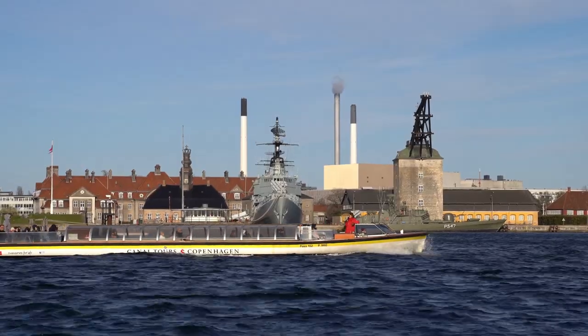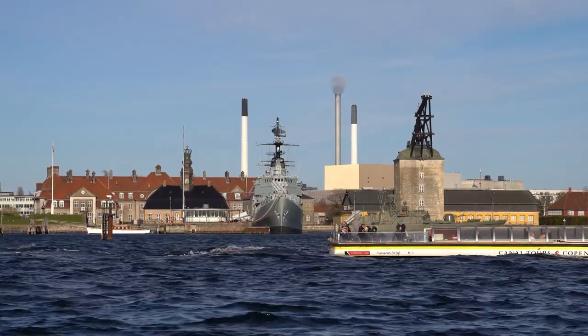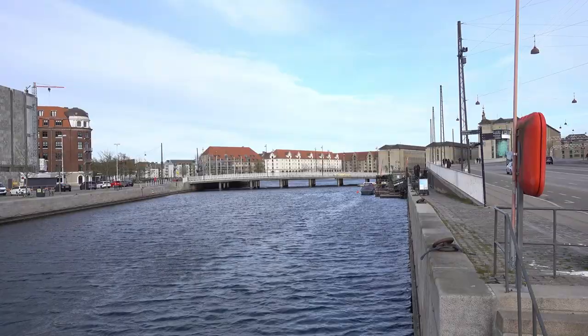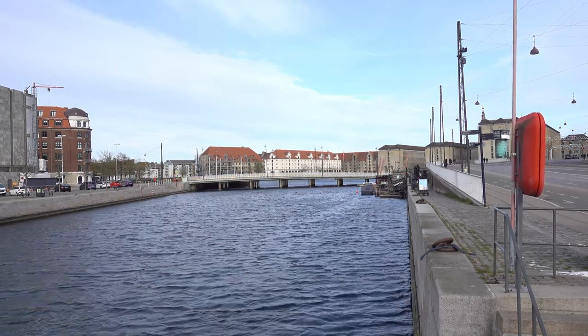Copenhagen, the capital of Denmark, is a beautiful and vibrant city that is known for its rich history, beautiful architecture, and friendly people. There are countless things to see and do in Copenhagen, but here are the top things to check out while you are in the city.